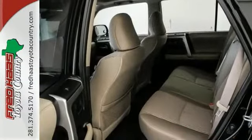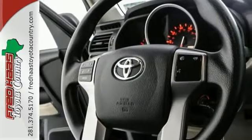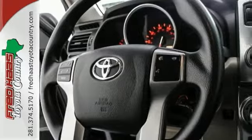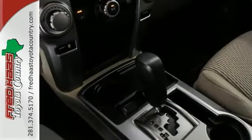Climb into this wonderful local, one-owner 4Runner, and you can't help but be impressed by the way the previous owner took care of it. It is certified with two warranties, and it has a clean Carfax history.